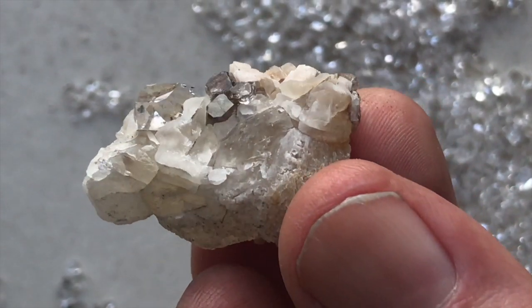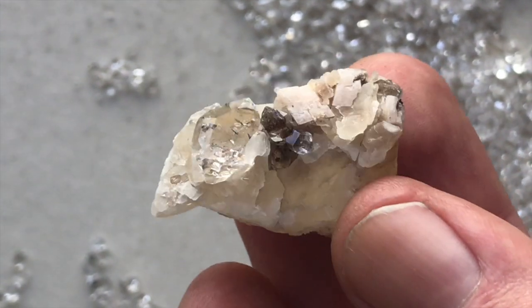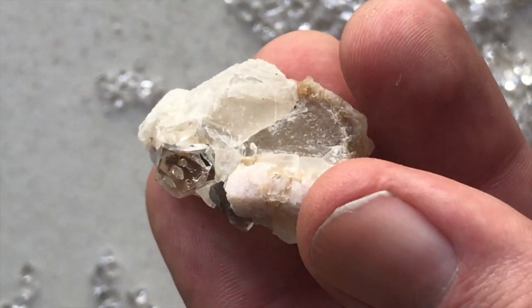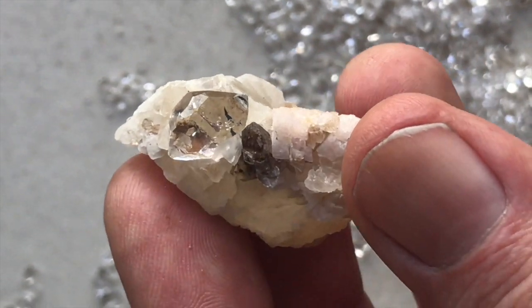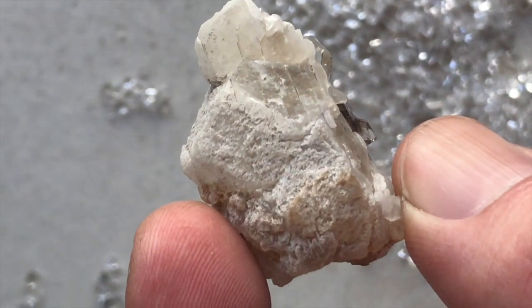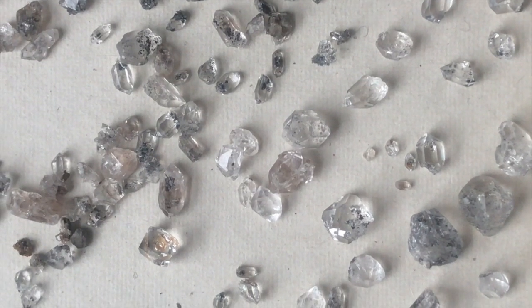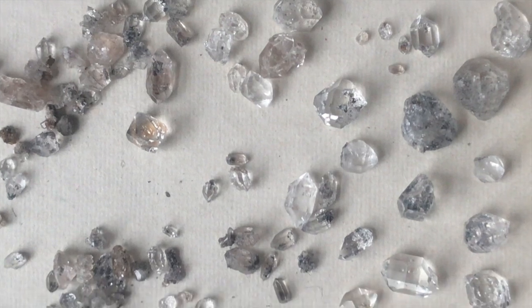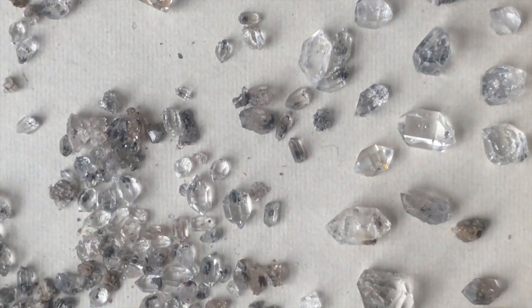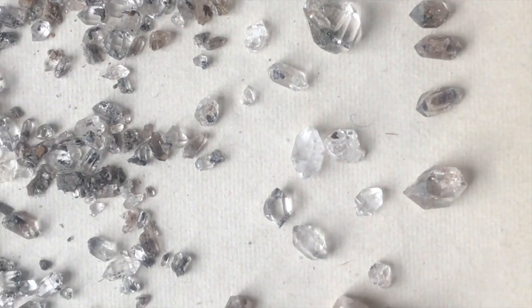Here's some calcite associated with a Herkimer quartz cluster, and here you can see that it displays two completely different colors. Herkimer diamonds are not just clear — they come included with minerals that just slightly change the color sometimes.